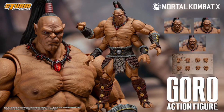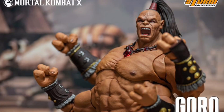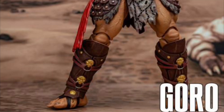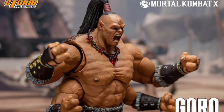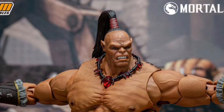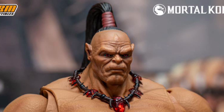Storm Collectibles Mortal Kombat 10 Goro, Q3 2023, $105. He went up for pre-order about a week ago. He's got three head sculpts and eight hands — he doesn't really use weapons anyway, he just beats people up with his four gigantic fists. The engineering on this is crazy, and in my opinion it's well worth the $105 price. He looks great, just like the video game.